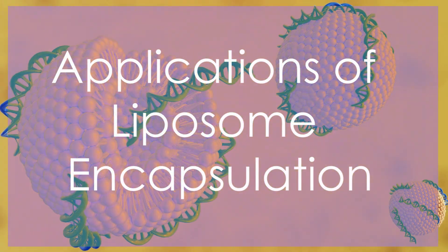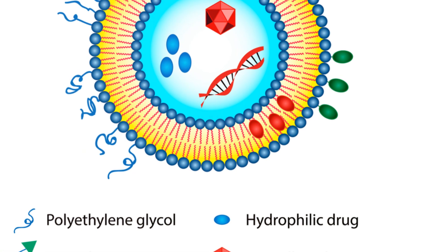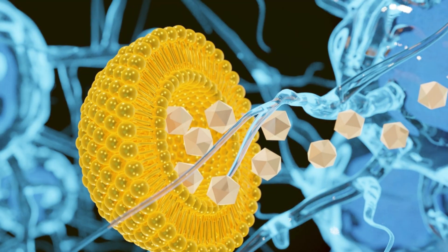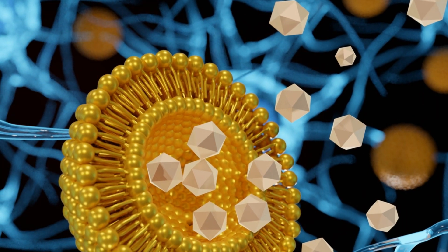Applications of liposome encapsulation. Liposome encapsulation has broad applications across various industries. In medicine, it's used for targeted drug delivery and cancer therapy, reducing side effects and improving efficacy.